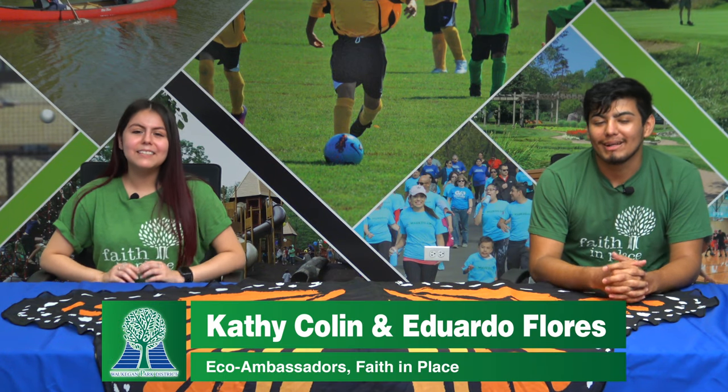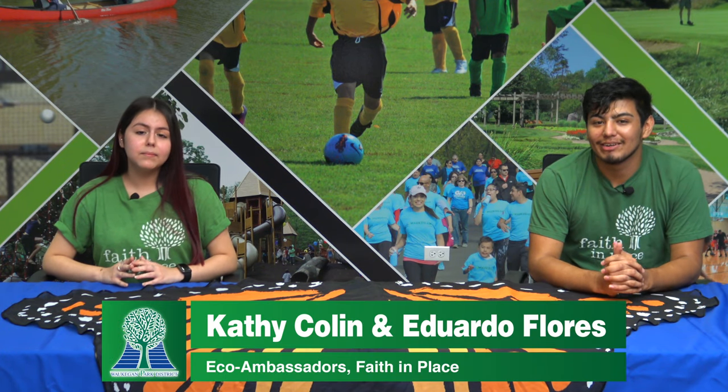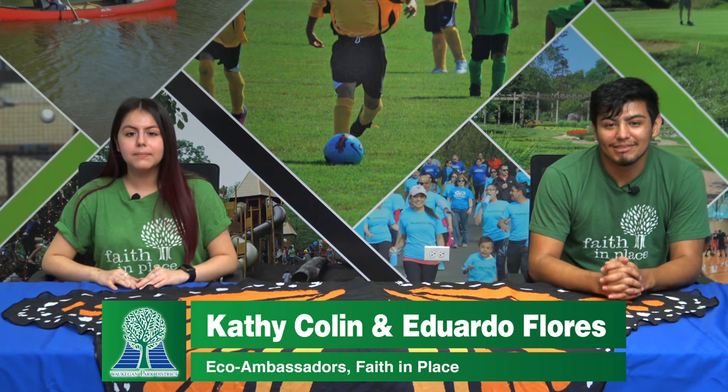Hi everyone, my name is Kathy Collin and my name is Addie Flores and we are Lake County Eco Ambassadors with Faith in Place, a community partner of the Joaquin Park District. Today, we will be sharing with you the life cycle of the monarch butterfly and the migration that the monarchs go through every year.